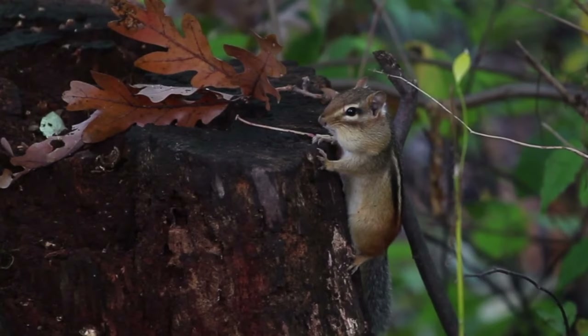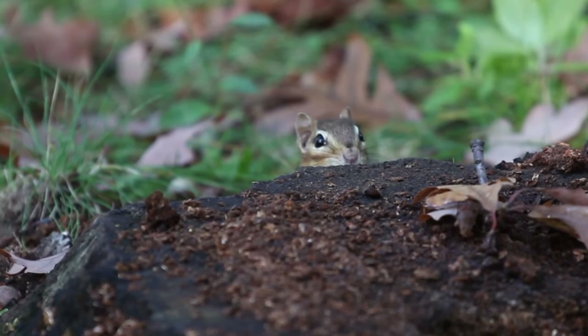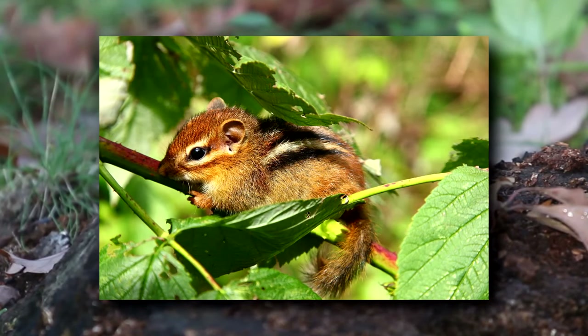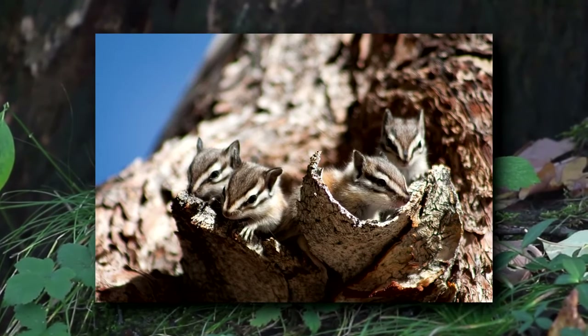Males emerge first in the spring and may compete with one another over the affections of nearby females. Depending on where they live, chipmunks will have one or two litters of pups per year, once in the spring and then again in the fall if they have a second litter. The females gestate for about 30 days and give birth to three to eight babies at a time.